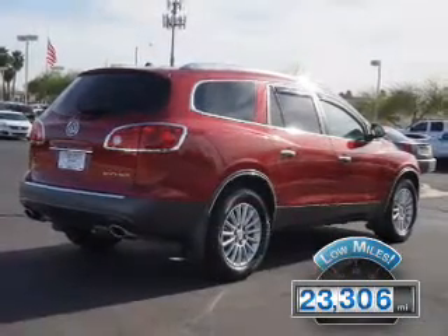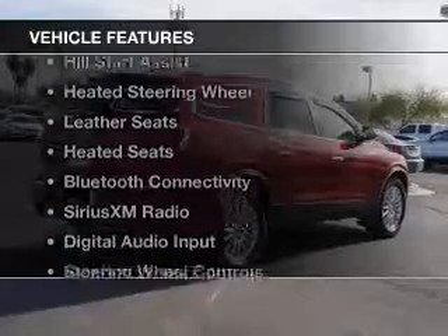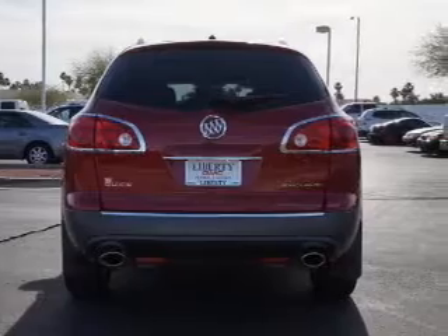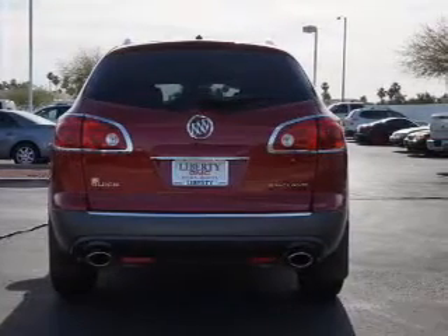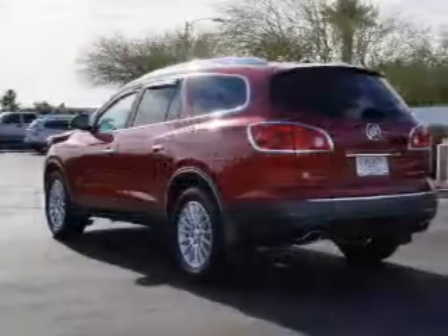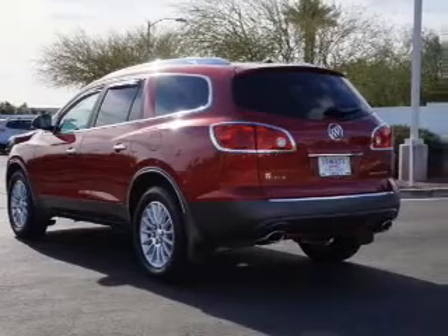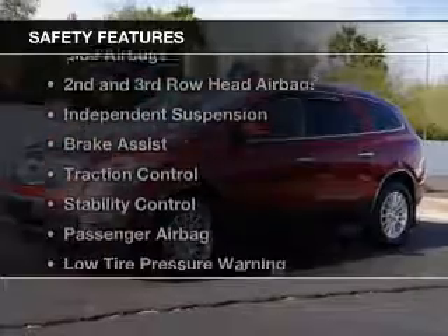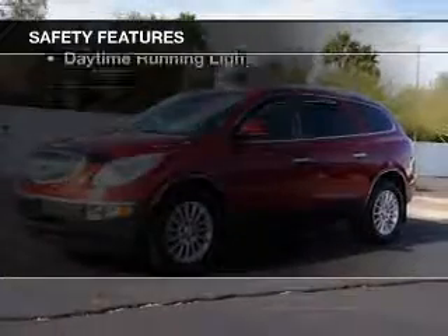The features include Hill Start Assist, Heated Steering Wheel, Leather Seats, Heated Seats, Bluetooth Connectivity, Sirius XM Satellite Radio, Digital Audio Input, Steering Wheel Controls, Alloy Rims, and Dual Temperature Controls.